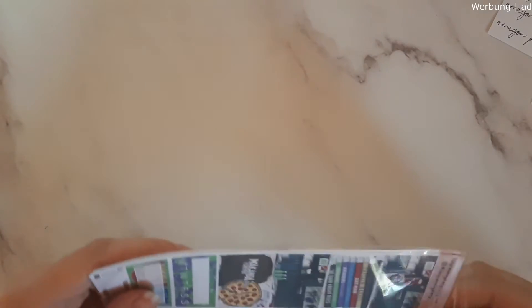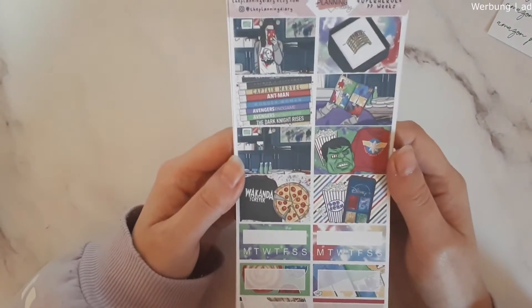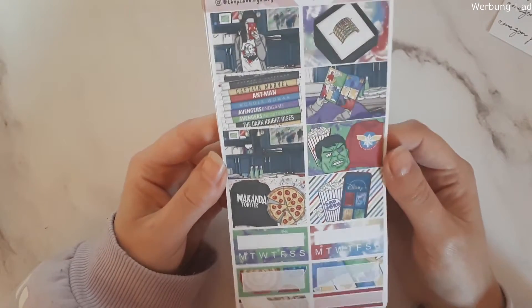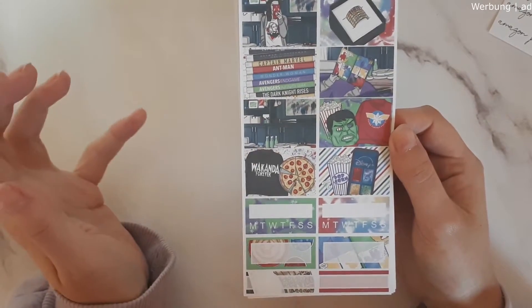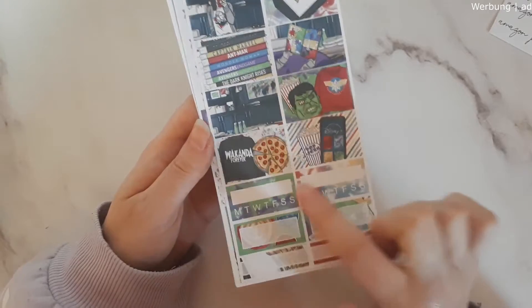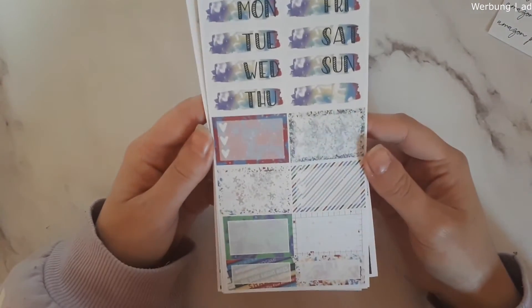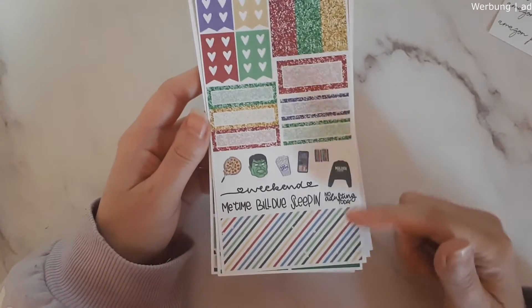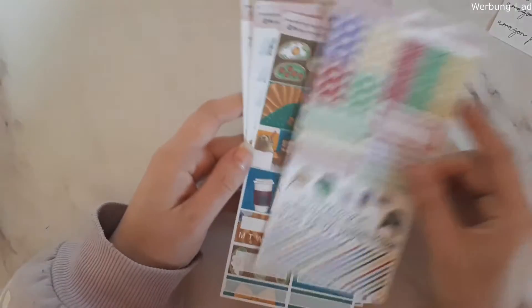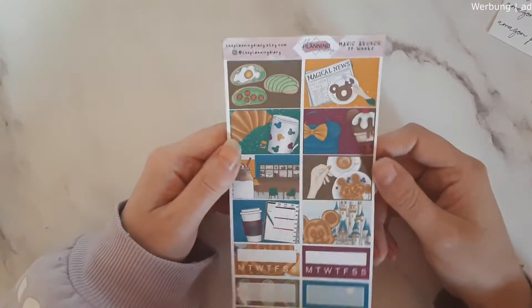I want to try using the PP Weeks sticker kits in my cousin. We have a Superheroes kid kit and it's so beautiful — I'm a huge Marvel fan so this was right up my alley. We have a Disney Plus sticker, Wakanda Forever, pizza with all the movies. You have habit trackers, some half boxes and labels. The second sheet comes with your date covers and half boxes; the third sheet has washi at the bottom, icons, scripts, and glitter headers.